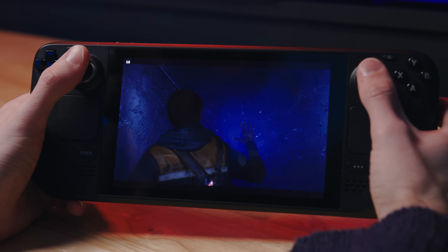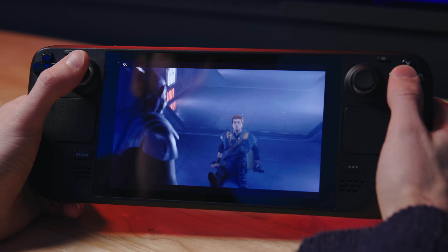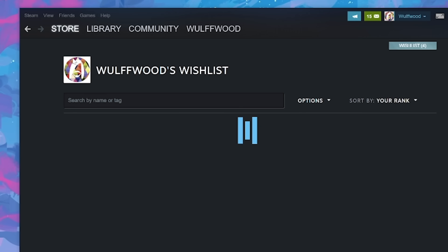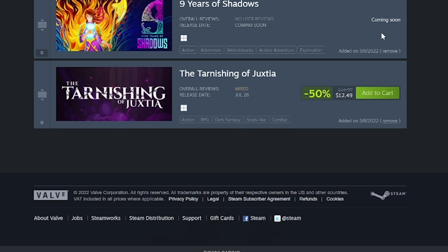Another thing you can do before even getting your Steam Deck is to just wishlist everything. Don't buy things right away if you're not going to play them for a while — just throw them on your wishlist. Games go on sale on Steam very frequently, so wishlisting will get you notified when something goes on sale. I use this for games I want to play but not necessarily right now, so I can wait and save a little money.